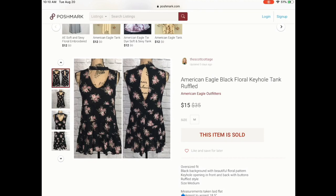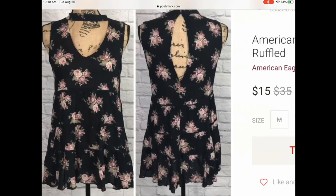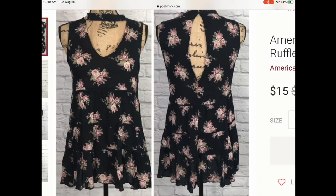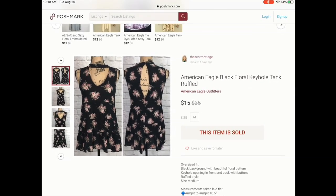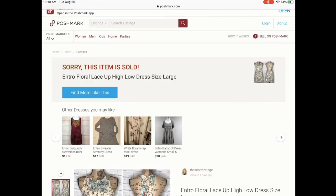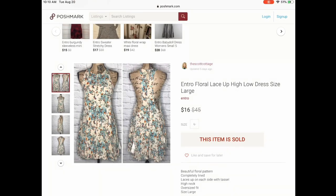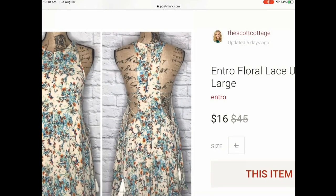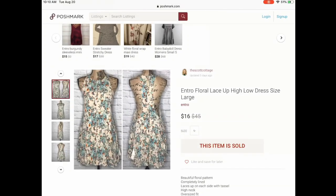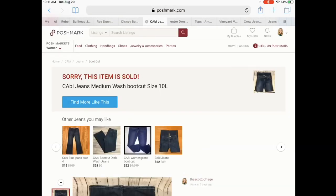The first item in the bundle was this American Eagle blouse — I really love picking up American Eagle. It's a beautiful floral blouse with a keyhole in the front and back, just a beautiful ruffled top. She also purchased along with this Anthro dress, which was a reposh from my friend Taylor. I purchased it from her in a bundle but the sides just didn't fit me properly, so I went ahead and resold it at a lower price just to get it sold.